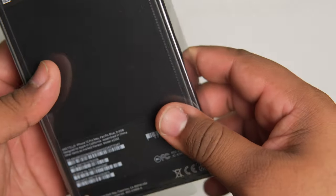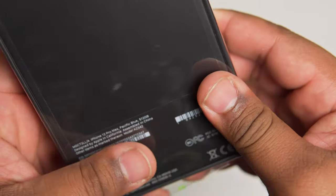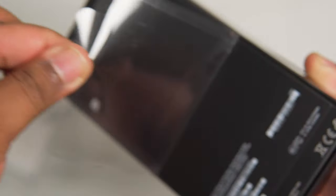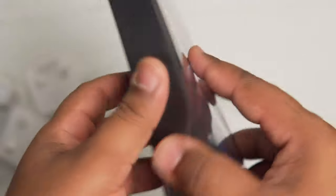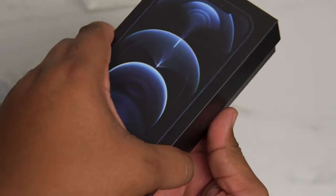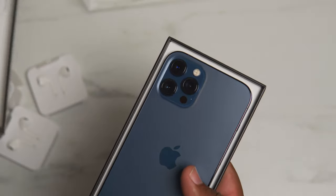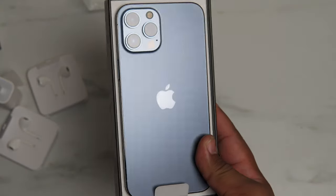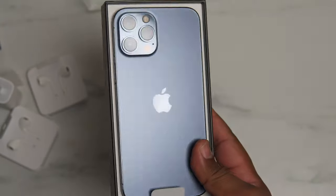Now let's go ahead and get into the actual unboxing. Like I said, I went with the Pacific Blue 512 gigabyte model. Let's go ahead and open this up — of course you've got to get your nice ASMR. So obviously super thin. I've been waiting on this since they announced the pre-order, and look at that — that is the 12 Pro Max in Pacific Blue. That is a beautiful device.